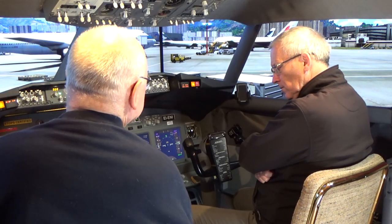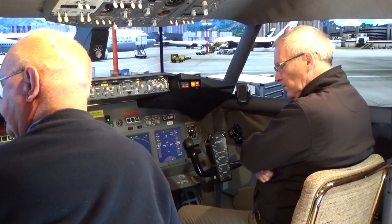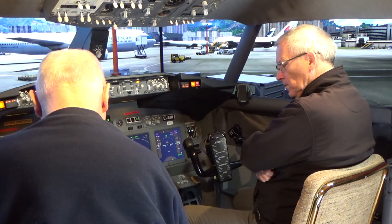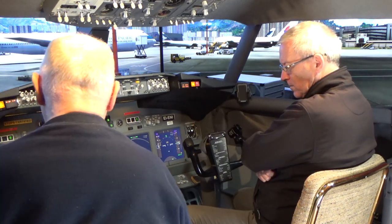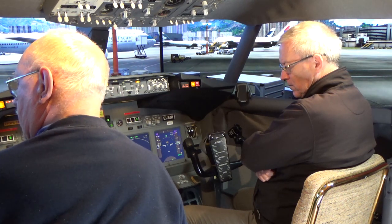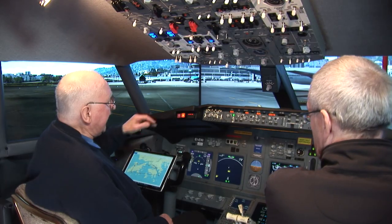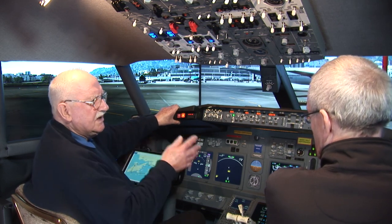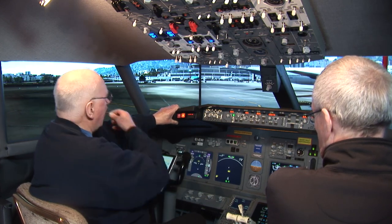VHHX Airport Information. Wind 133. Visibility greater than 20 miles. Sky condition 8,000 scattered. Temperature 20. The ATIS updates about every hour and tells you the wind direction, weather conditions, any problems, and what the active runway is. So we know the active runway is 13.